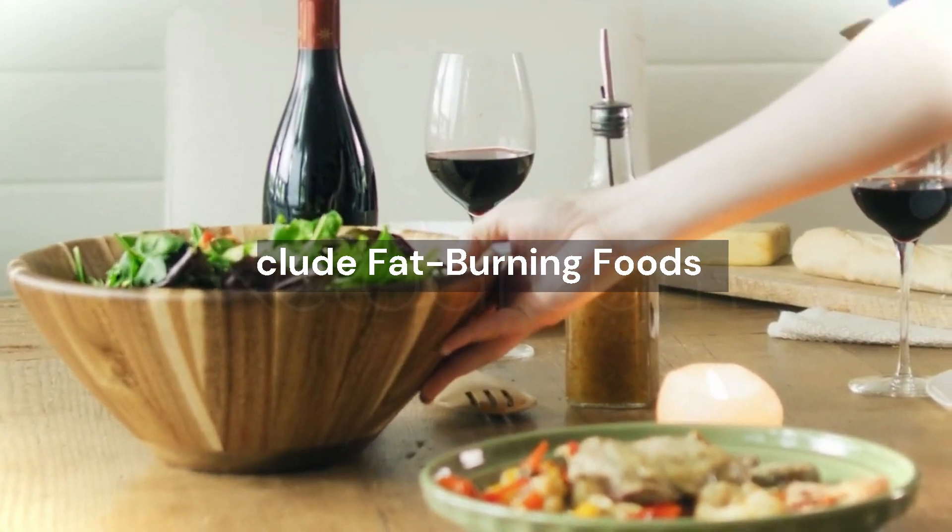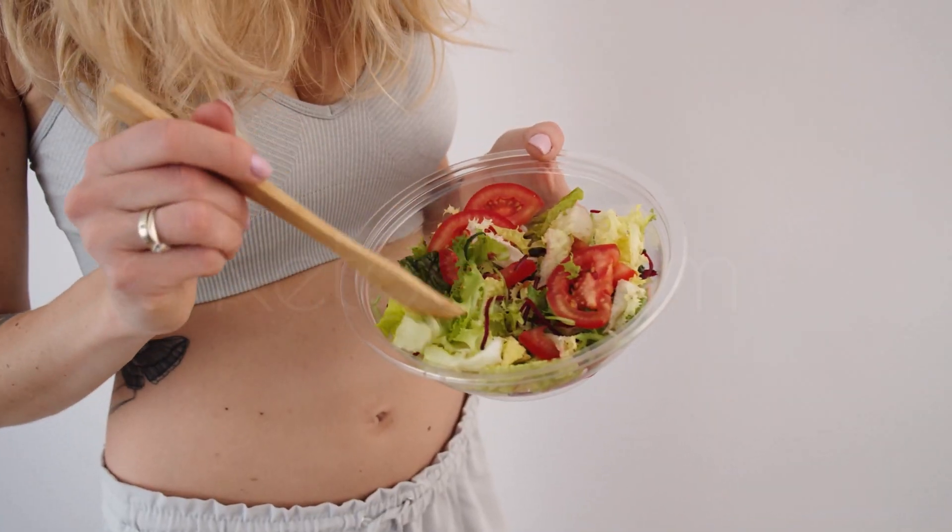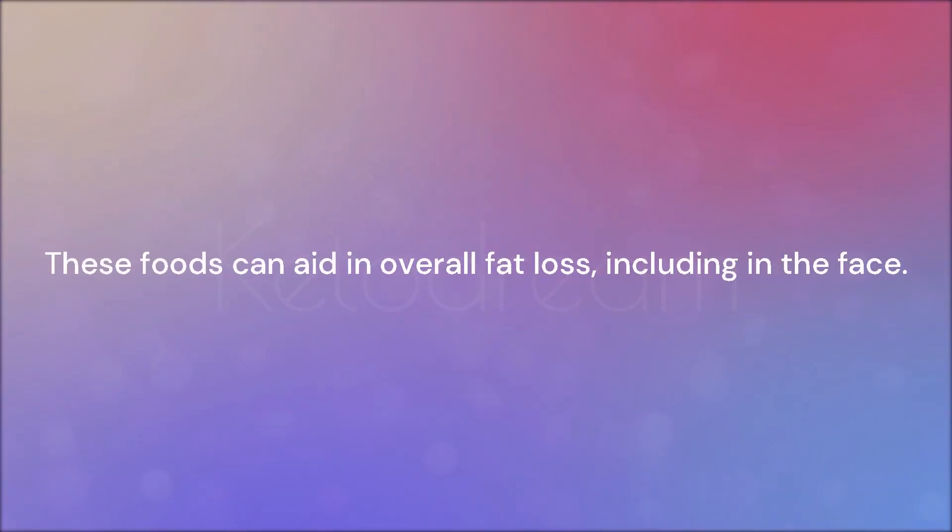Number 2: Include fat-burning foods. Incorporating foods known for their fat-burning properties into your diet, combined with a calorie deficit and a predominantly plant-based meal plan, these foods can aid in overall fat loss, including in the face.